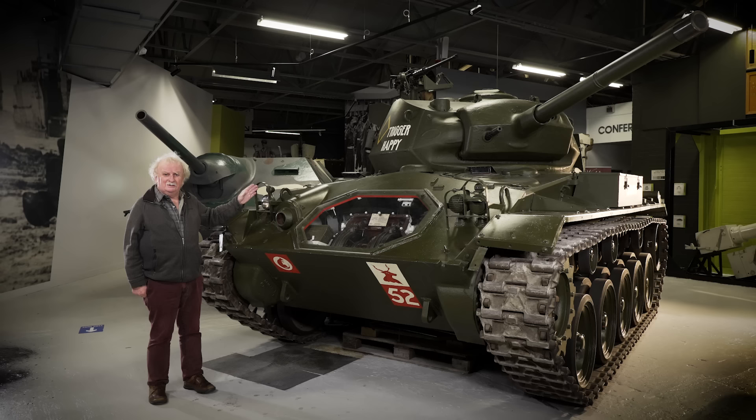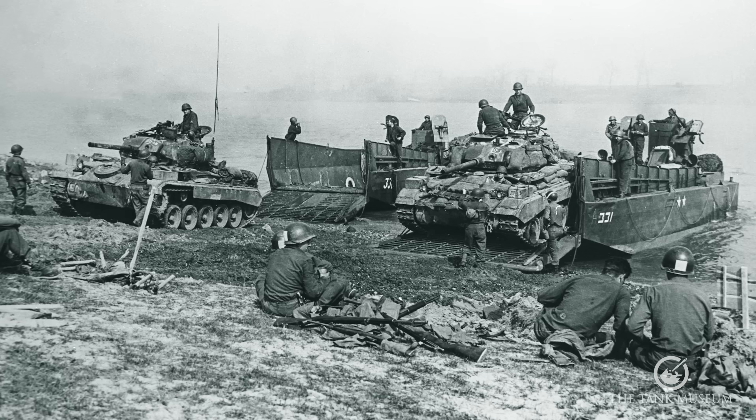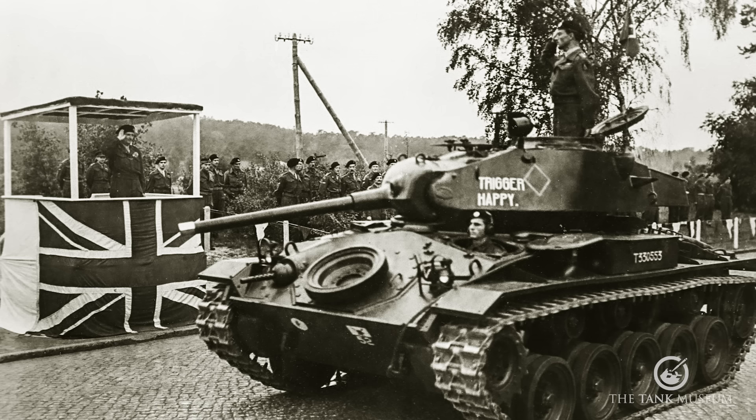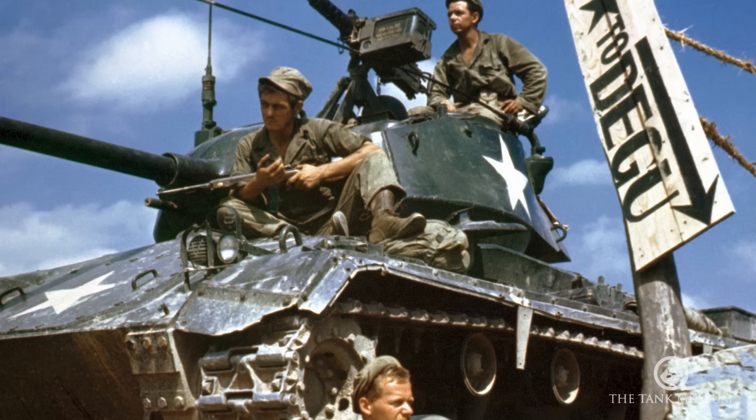A few of these vehicles entered service in late 1944, mostly in service by 1945. The Americans had them at the Rhine crossing, and the British had a few as well — this one is marked up as a British vehicle with the 7th Armoured Division. But they really weren't used very much; they came in so late that they didn't get a lot of use. They were used again in the Korean War, initially to fight the T-34, which was quite a challenge.